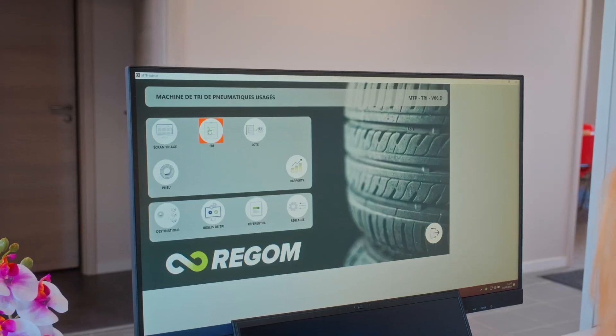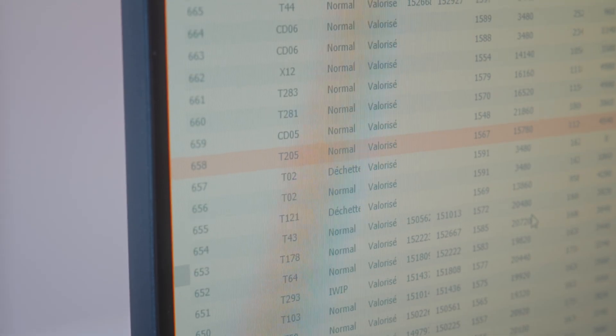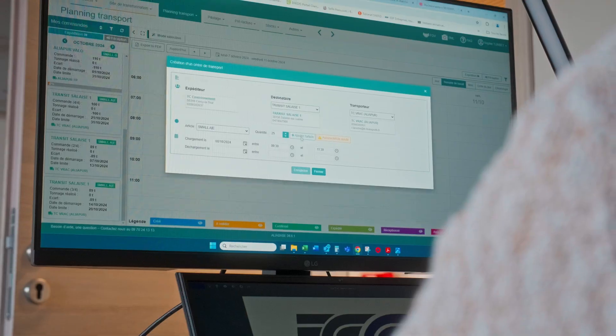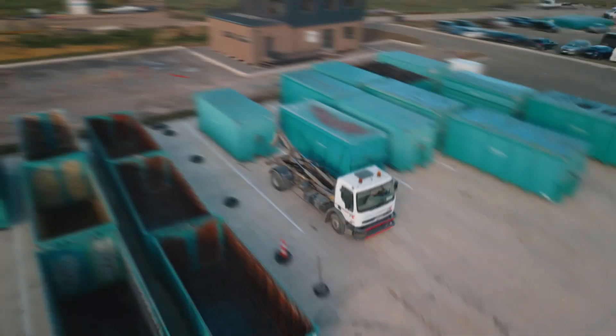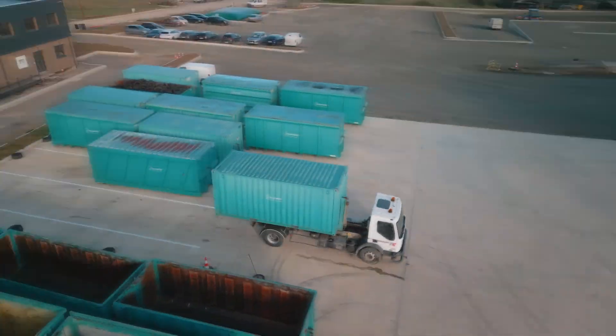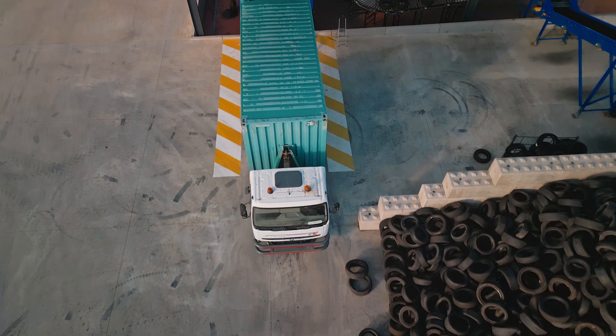Before the process begins, our team configures the sorting lists provided by the client using our specialized software. The sorting parameters are customized according to the desired recycling applications, determining the path each tire will follow based on its unique characteristics. Once this step is done, the process can start.